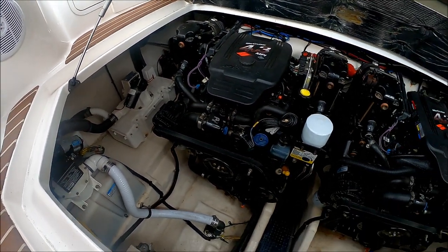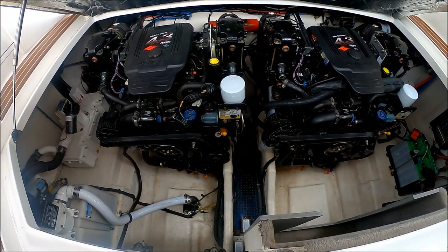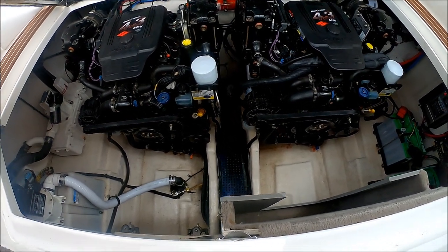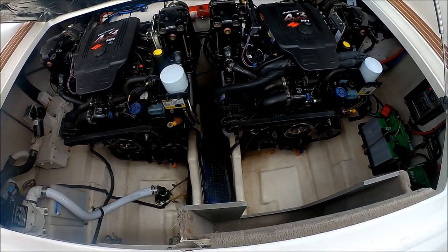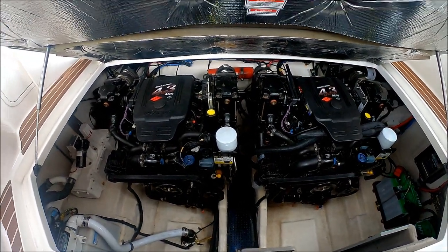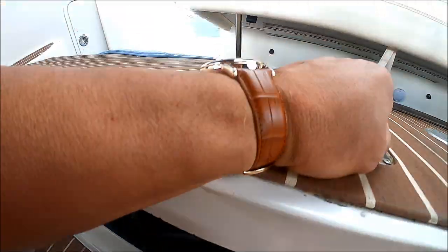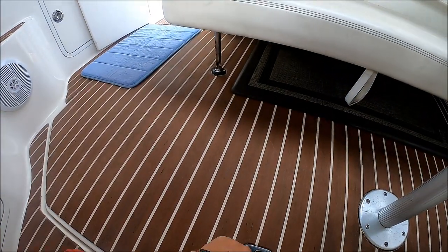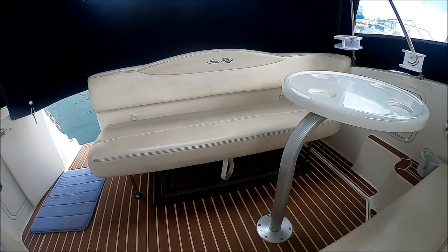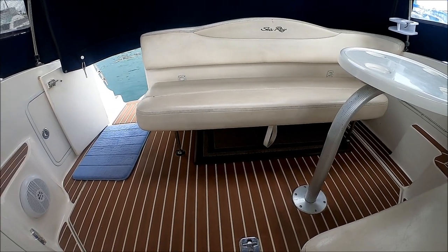Now, this boat had an option for a generator — this one doesn't, so we have a lot of extra storage space there. When we're not using our table, it stores right there. After a quick inspection, we can easily drop the hatch, and if you notice, we did not even have to remove the table or fold up the seat.